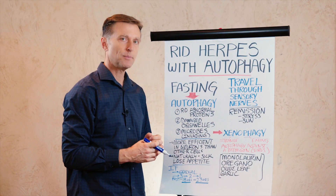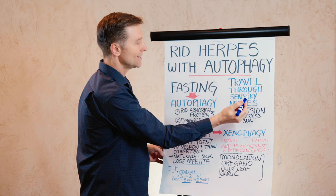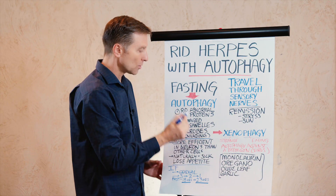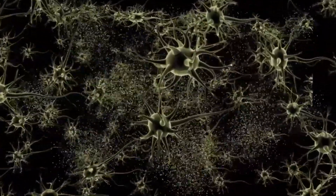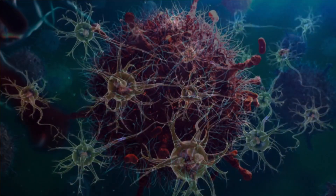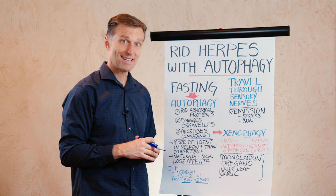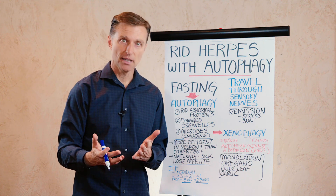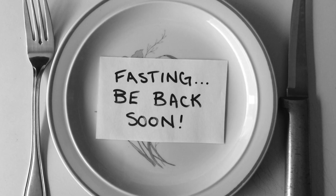Basically, xenophagy means autophagy against a pathogen or a virus. What's really good about doing fasting if you have herpes is that herpes travels through the nervous system, and autophagy is more efficient and effective on neurons than on other cells. I also think that when our bodies are sick, we naturally lose our appetite, which means we naturally do fasting as a mechanism to deal with infection.